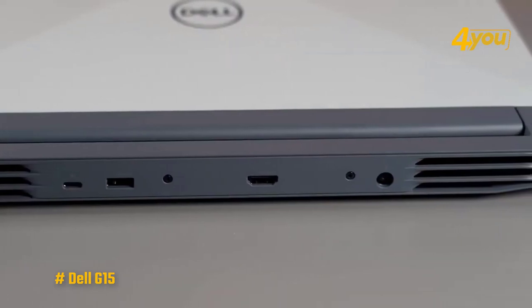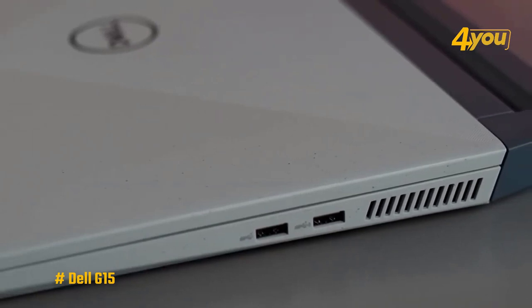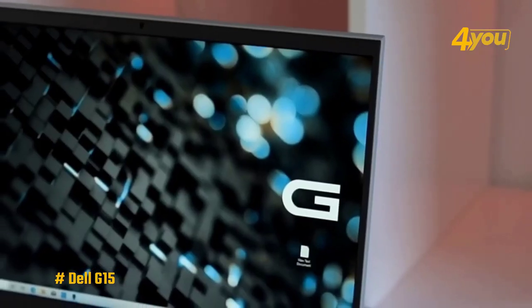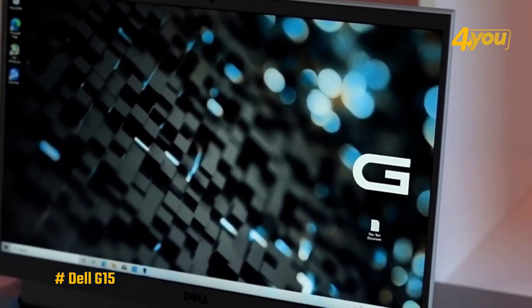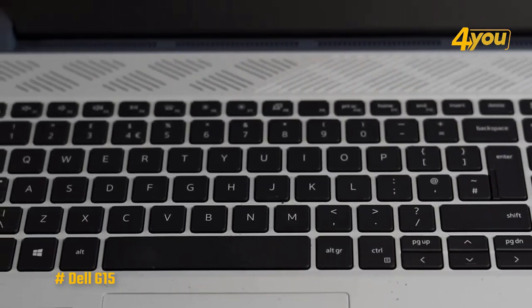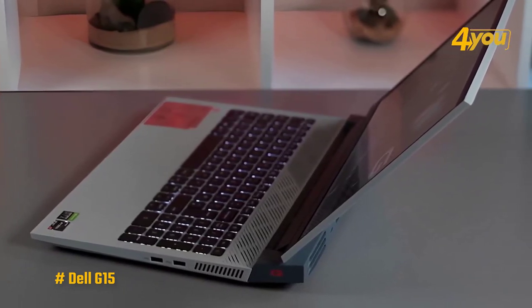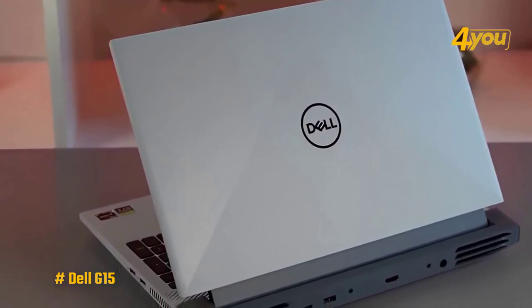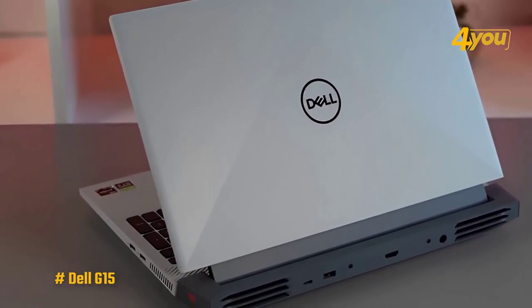It has one USB Type-C port, three USB 3.2 Gen 1 Type-A ports, HDMI 2.1, RJ45 Ethernet, and a headphone jack. Thunderbolt support would have been almost impossible with an AMD laptop, plus even Intel laptops at this price often skip out on it, particularly those focused on gaming. Overall, the Dell G15 packs fairly powerful specs, and it's a great gaming laptop, with the added benefit of looking pretty unique. If that's what you're looking for, then this is one of the best cheap laptops you can buy right now.